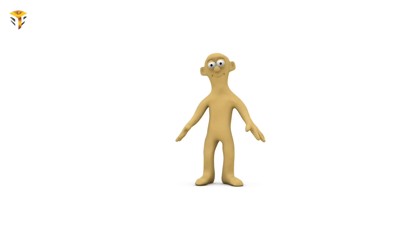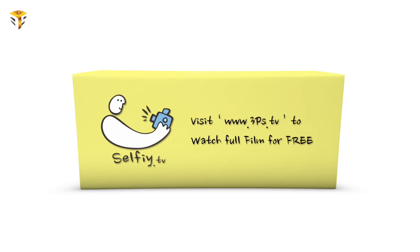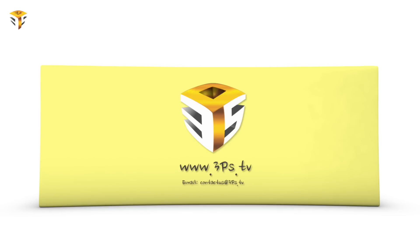Hi guys, this is Pratik from 3PS.TV and welcome to our program called Gizmo, brought to you by 3PS Entertainment. There are plenty of pocket-sized stick PC computers available to choose from. However, if you are looking for something that delivers a little more power in a very compact form factor, you might be interested in this stick.